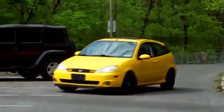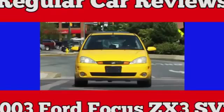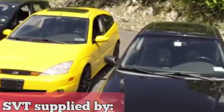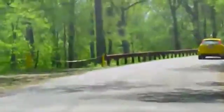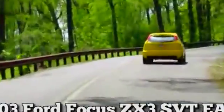2003 Ford Focus ZX-3 SVT — the official car of 'I go to Villanova.' The ZX-3 SVT is the North American version of the Focus ST at the time; we didn't get the real ST until just recently. The full designation of this yellow car is 2003 Ford Focus ZX-3 SVT EAP.